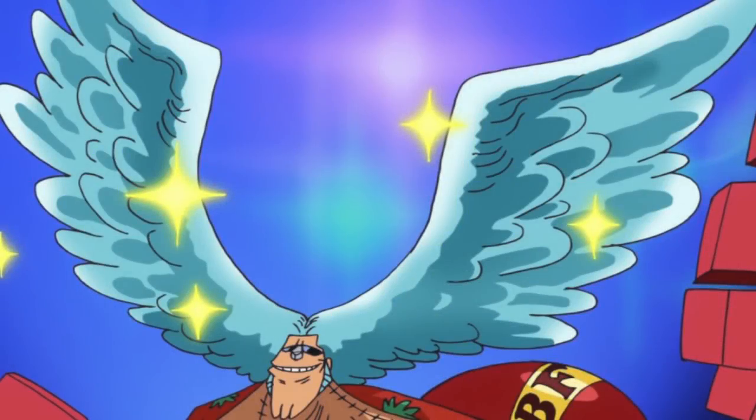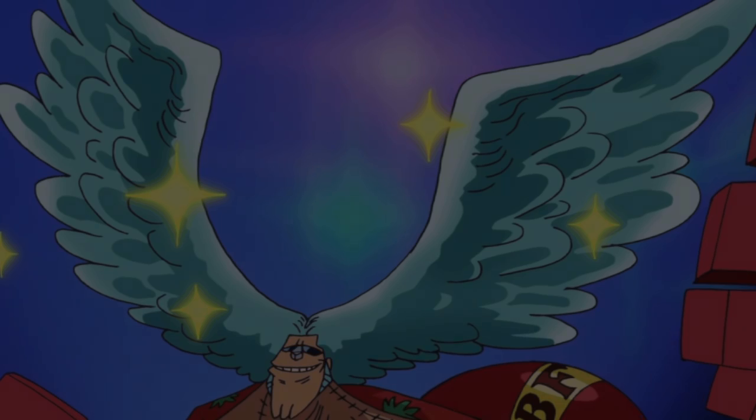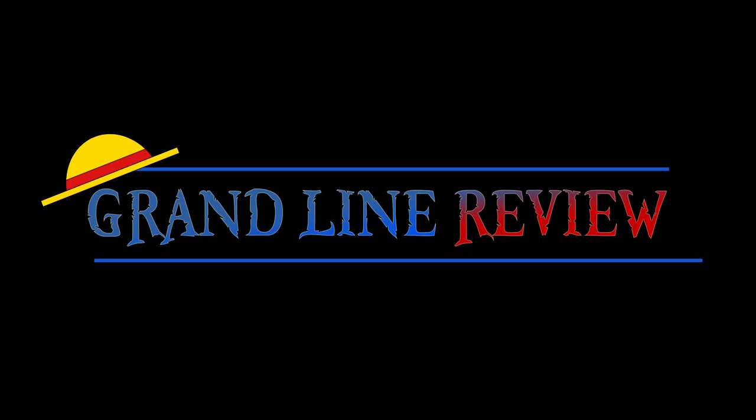And that pretty much does it for the top five Frankie hairstyles in One Piece. I'm not sure why I bothered adding the part about being in One Piece, it's more of a habit at this stage. But if you enjoyed this video, then please do like, favourite, or subscribe. And if you are in any way keen on supporting this independent channel, then feel free to check out my Patreon, Discord server, or Twitter — the links to which are in the handy description below. Finally, please do comment with your own favourite Frankie hairstyles. This has been the Grand Line Review, and I'll see you next time.